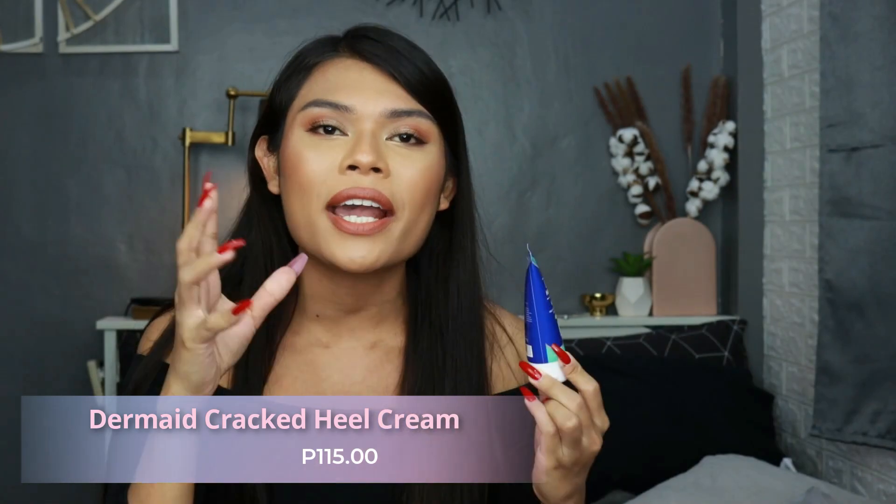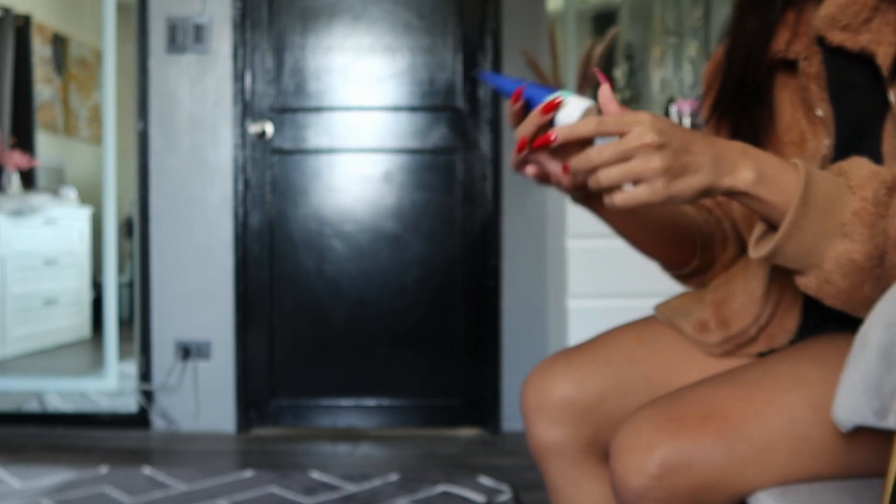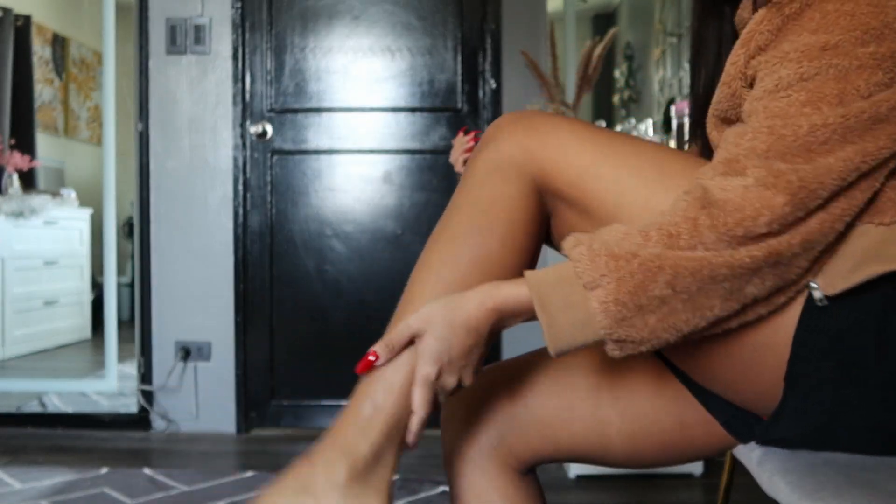The next product I have here is the Derm8 Crack Heel Cream. I normally use this after the Epsom Salt soak and after I do my pedicure. It's like a feet moisturizer, and it's so minty — it's different compared to an ordinary lotion. You might wonder, why use a crack heel cream for your feet when you can just use ordinary lotion? I tried the difference between this crack heel cream versus my ordinary body lotion — it's different. Usually when I'm wearing sandals and I go out, my feet feel dusty and ashy so quickly.